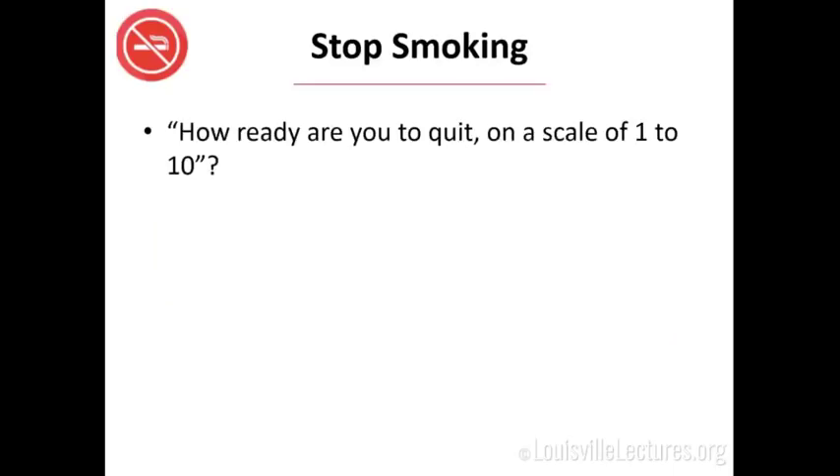Stop smoking. This one question is all you need to ask in your clinic: 'How ready are you to quit on a scale of one to ten?' It has been validated that if they answer five or greater, they're ready to quit. Those are the people to spend your time working with. If they're not ready, just try again next time. Set a quit date — something that means something to them, like an anniversary, Christmas, or Derby. This has proven efficacy to help people quit better than a nebulous 'I am going to quit.'